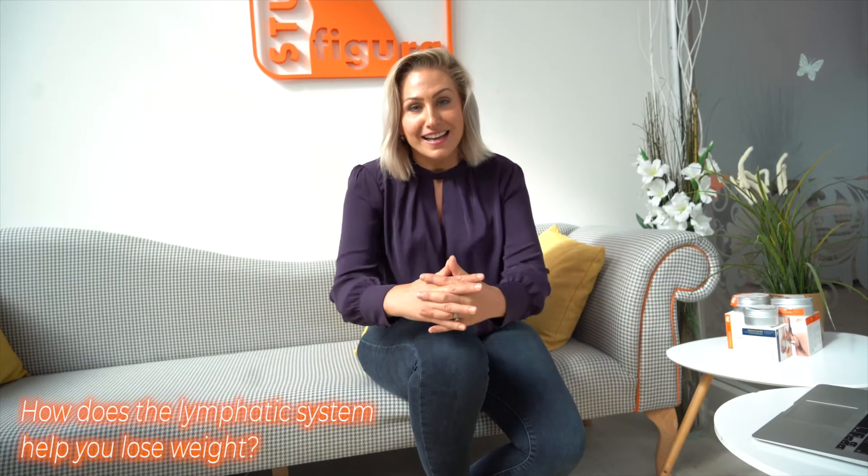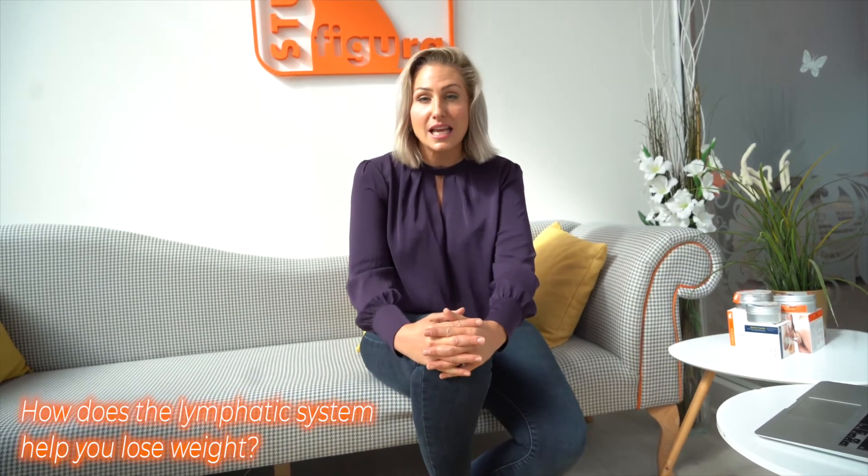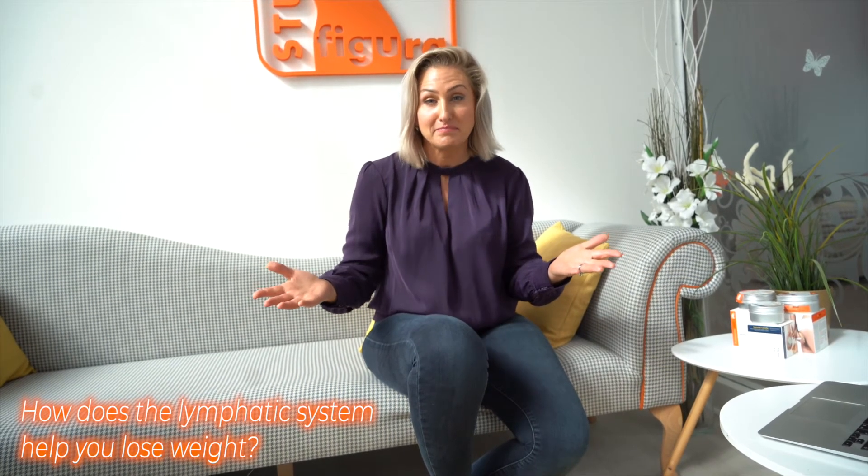It prepares the body for losing weight — what it does is reduce the toxins in your body and speed up your metabolism. Simple.